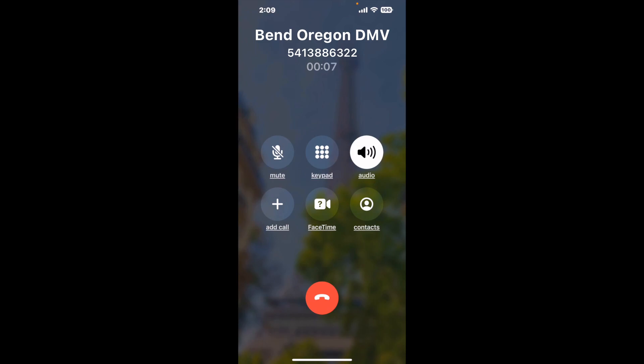Here is Claimer sending me a callback from Bend Oregon DMV with an actual agent on the line. It is a paid version, but it definitely works. You can see a lot of reviews of it with a quick Google search. Let me know in the comments how it worked for you.